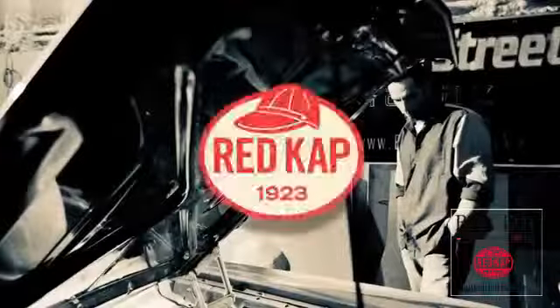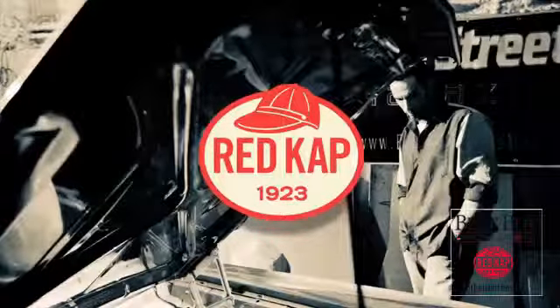It's no wonder that this shirt set the industry standard decades ago, and has been going strong ever since. Red Cap. Workwear done right.